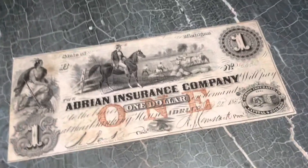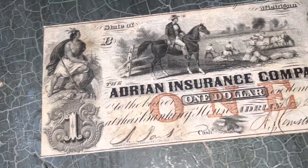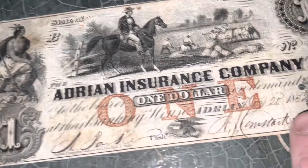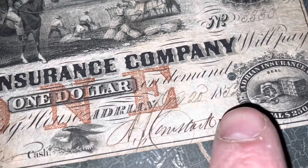Nobody's been in this drawer for who knows how long, and then I opened it and look at that — there's a dollar in there. It says one dollar. I haven't seen a dollar looking like that. What's the date? There's no date... only 18-something. Whatever, that's old — 1830, 18-something, I can't even read it.